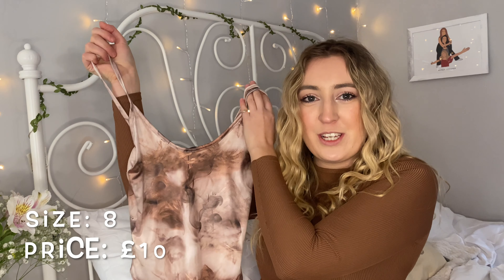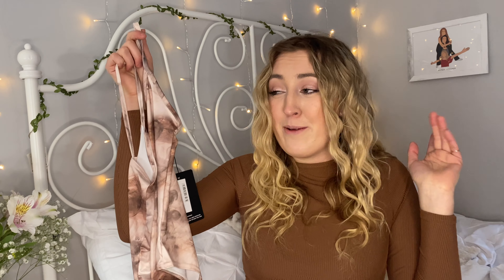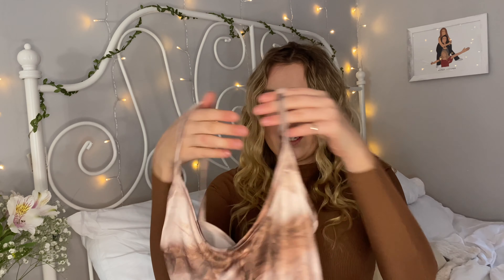To go with those jeans I've picked up this really nice marble effect bodysuit. I'm loving the nude, browns, cream sort of vibe at the moment. It's a thong bodysuit — I prefer that because it's less likely you'll see the seams through jeans — and it's a scoop neck which will be really flattering. The material is actually quite silky and smooth, which is different to what I expected. I haven't tried this one yet so I'm quite excited.